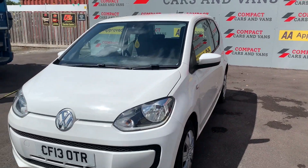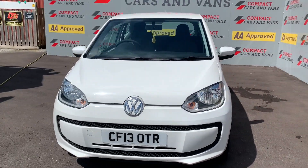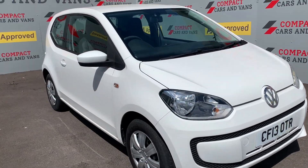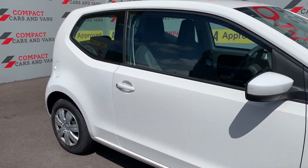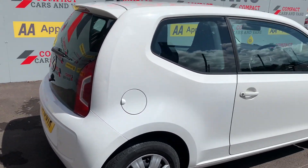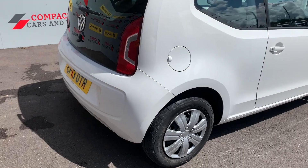Hi, Darren here again from Compact Cars and Vans. Today I'm going to take you around what was one of my personal favourite city cars, the Volkswagen Up — the classic little city car that does so much for the individual: spacious, quality and reliability.